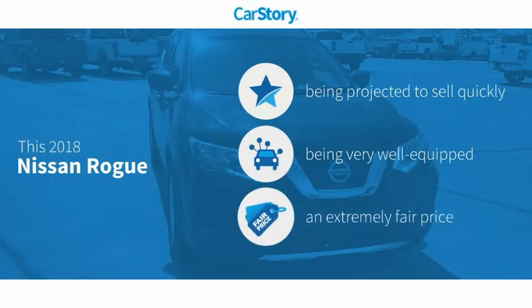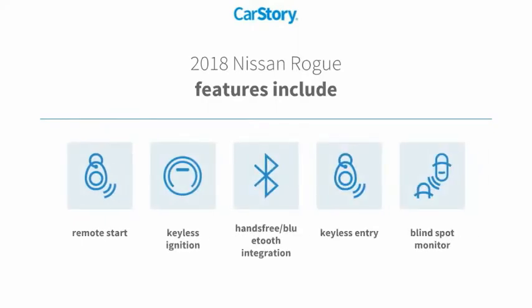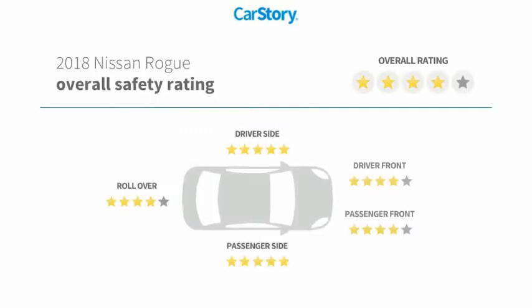Car Story Research indicates this vehicle as loaded with features and a fair price. Features also include keyless entry, remote start, keyless ignition, blind spot monitor, hands-free Bluetooth integration, and has been listed as an IIHS Top Safety Pick with these ratings.